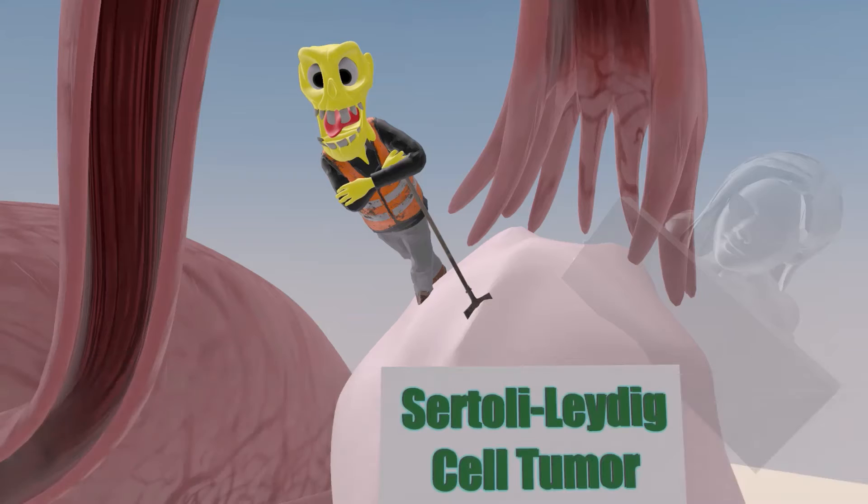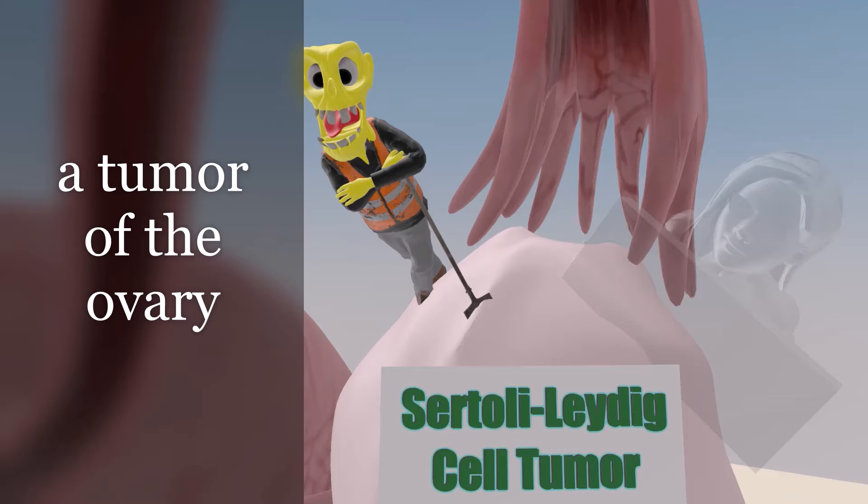Now, usually he digs in the desert, but in this scene he's digging in the ovary, and that's because Sertoli-Leydig Cell Tumor is a tumor of the ovary.